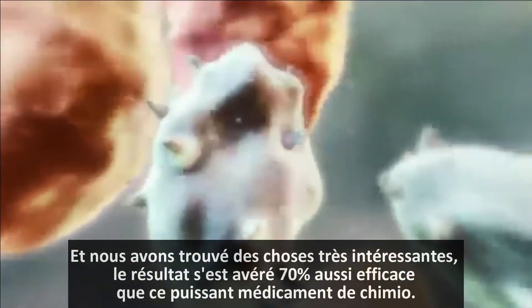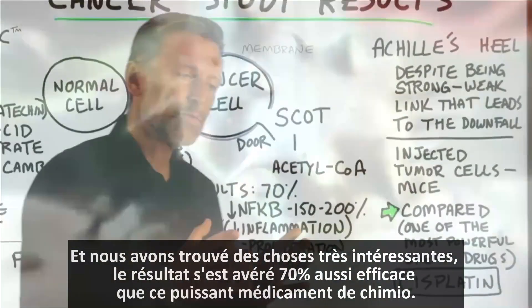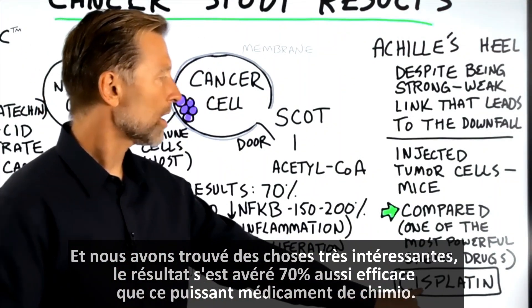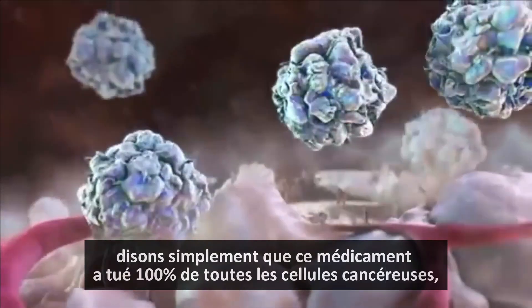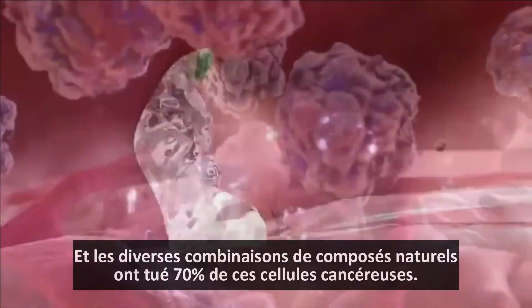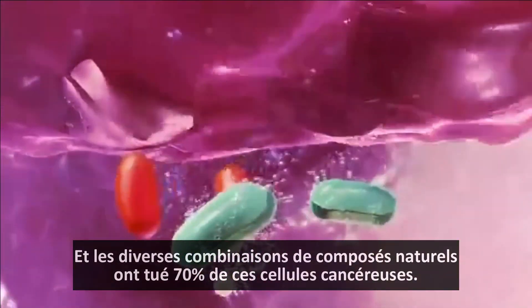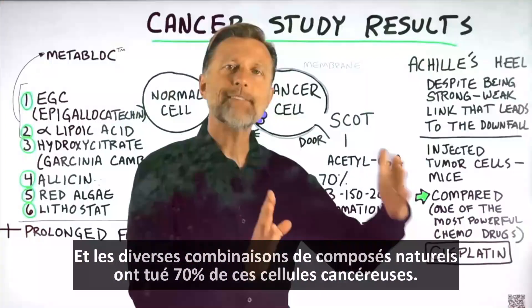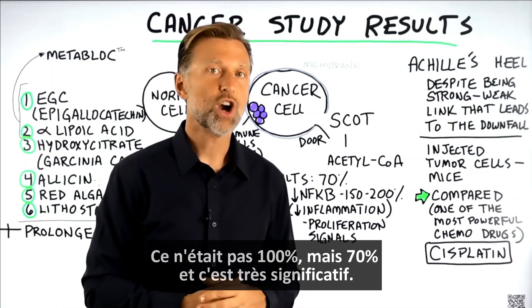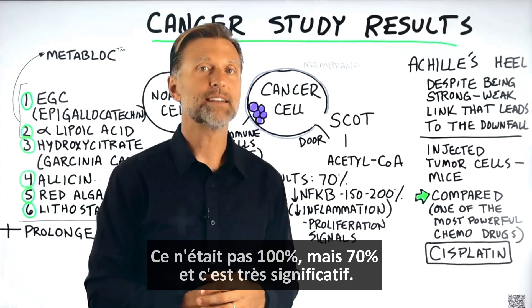We selected mostly natural things that inhibit SCOT — inhibit this enzyme. And we found some very interesting results. Not only did the results end up being 70% of what this powerful chemo drug did — let's say the drug killed 100% of all the cancer cells — various combinations of natural compounds killed 70% of those cancer cells. Was it 100%? No, but it was 70%, and that is significant.